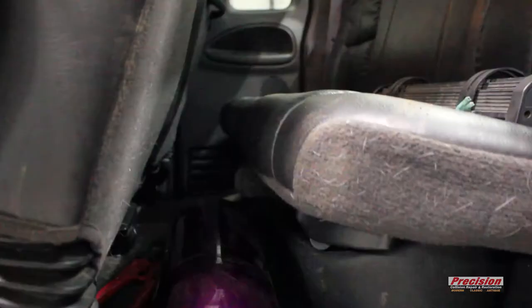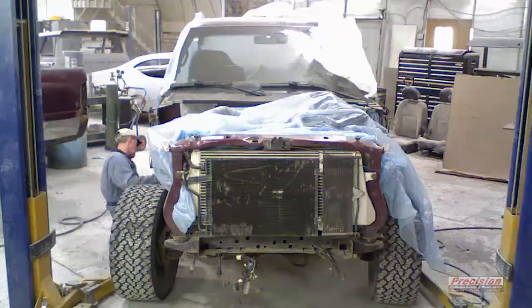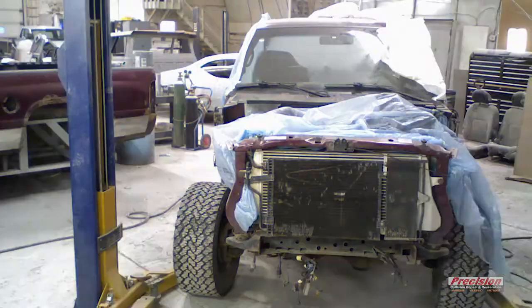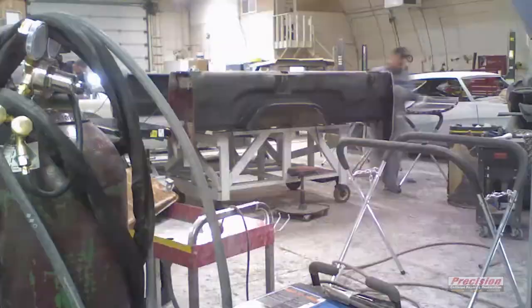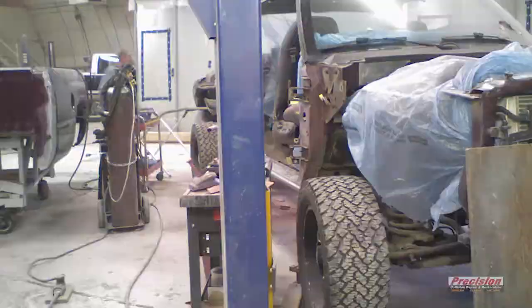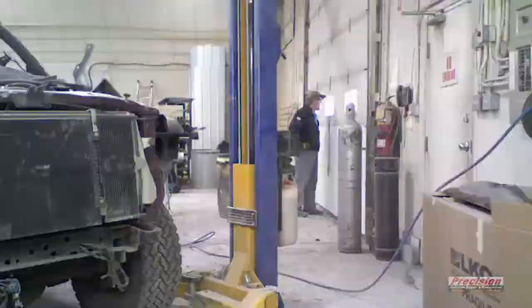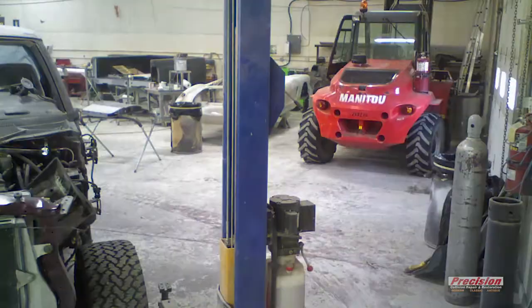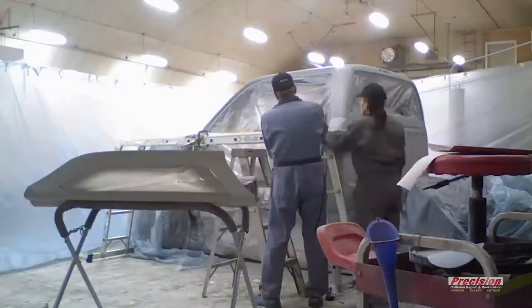When I installed the NOS kit on it, the NOS tank came in that certain color. I didn't order the color, and I really liked it. It's the color of a car I had in high school. So it's like, this would look really sweet if the whole truck was done in this color and it would stand out instead of just going back to the factory color.